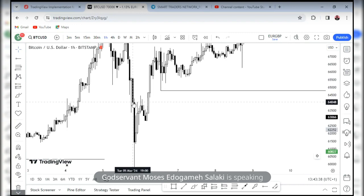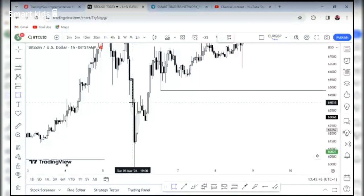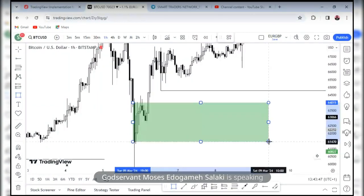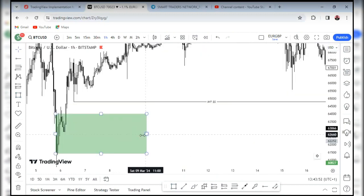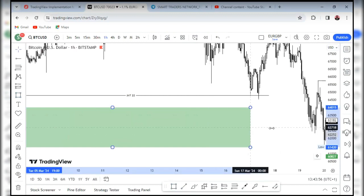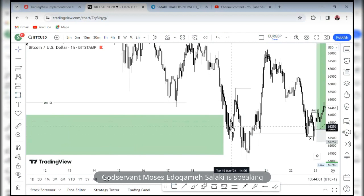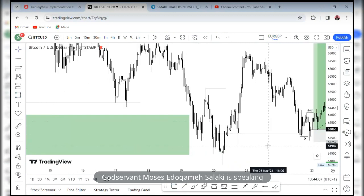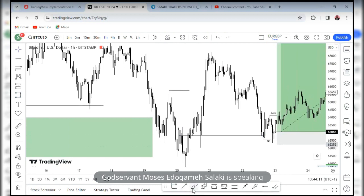This last bearish candle was the order block. So I had my ICA — I wanted to see what price would do when price returned to all of these zones. Price came beautifully into the zone. When price comes in, I want to see it breaking market structure as a confirmation entry to the upside. So price came and gave this push.